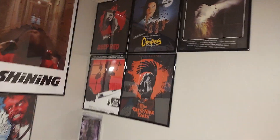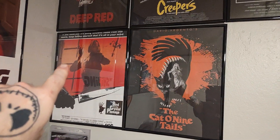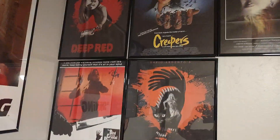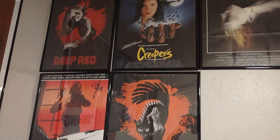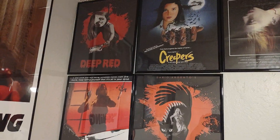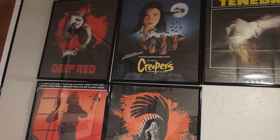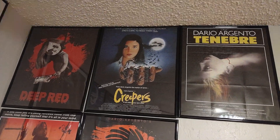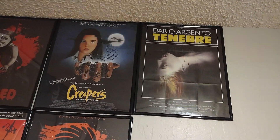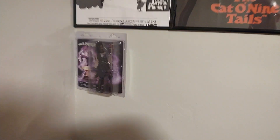Now over here are my Dario Argento posters. One funny thing I found out is that the walls in my apartment aren't exactly even — I found that out the hard way trying to put this up. I got posters that came with the 4Ks: Deep Red, Creepers — I wanted the Creepers poster because that's the VHS cover everybody always remembered. And we've got Tenebrae, and down here we got Bird with the Crystal Plumage and The Cat o' Nine Tails. Hopefully there'll be more Dario Argento posters in the future.